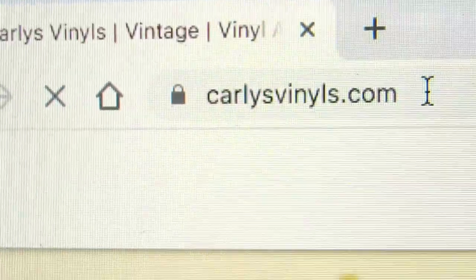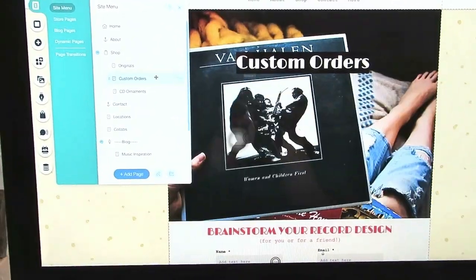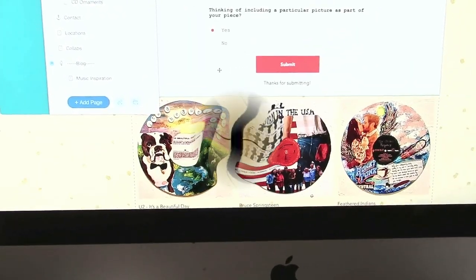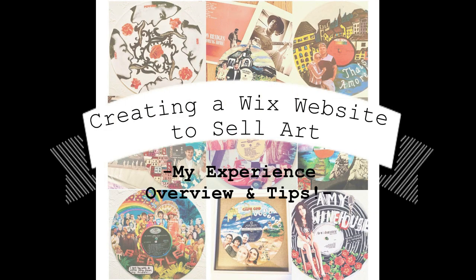Hey everyone, welcome back to my channel! Today I wanted to do an informational video on how I created carlysvinyls.com as a permanent domain using Wix, and how I use it to showcase and sell my artwork online.